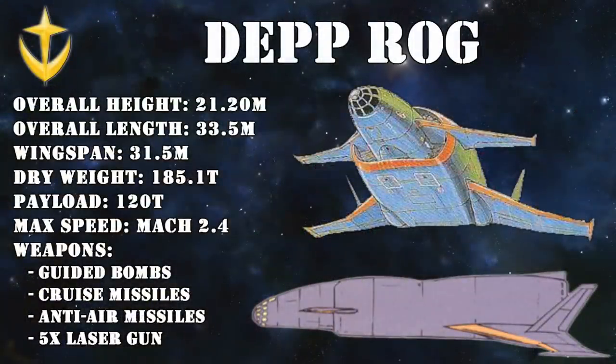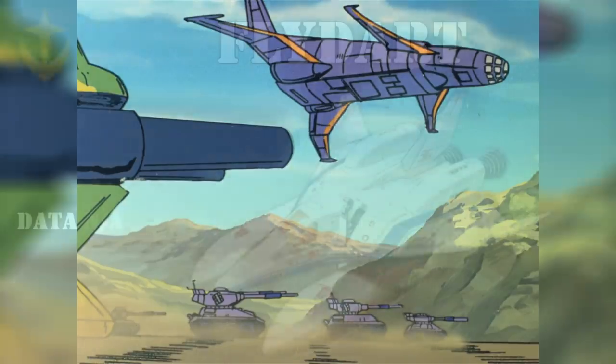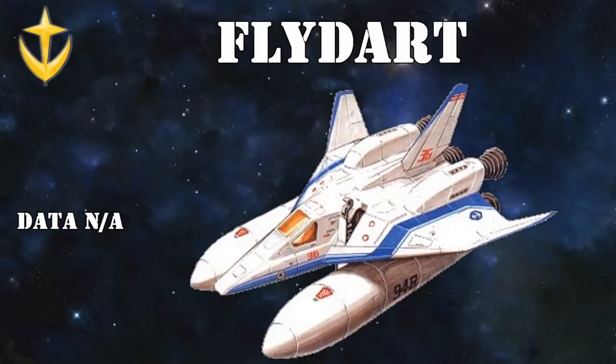For the heavy bombing missions, the Federation would rely on the Deprog, a heavy bomber that could deliver 120 tons of ordnance to whatever Zeon base was unfortunate enough to be designated as its target. And despite being used in UC0079, it is said to be inspired by World War II-era bombers. Bombs weren't the only things these could carry — a remodeled Deprog could serve as a mothership for three Fly Dart ultra-high altitude interceptors. These machines were used to great effect to disrupt the Zeon supply lines, and it's said that their pilots were all aces from the Earth Federation's space forces. So despite the relatively low amount of Fly Darts used during the war, they still managed to shoot down a significant amount of ships and HLVs.